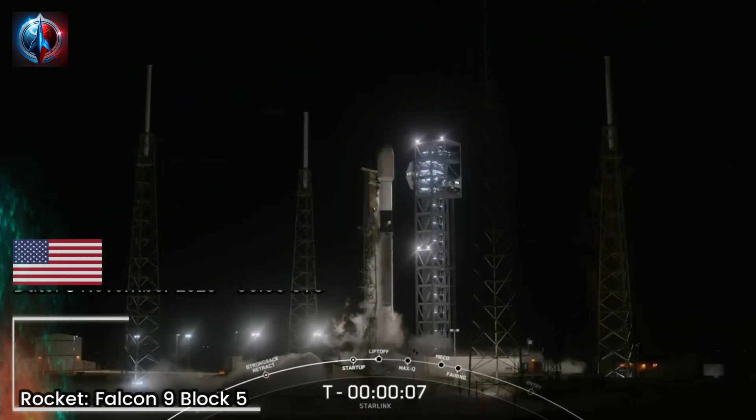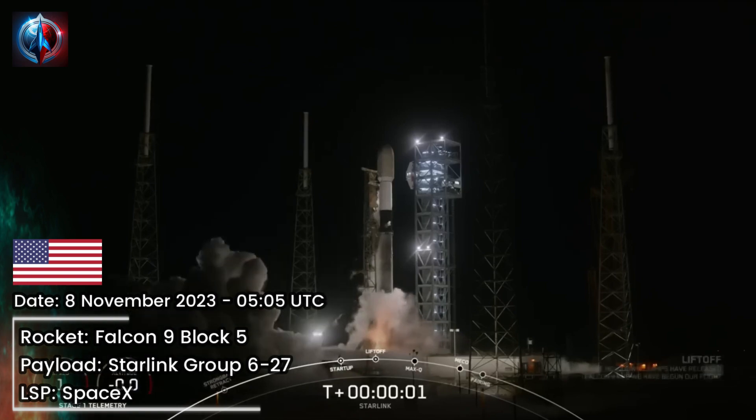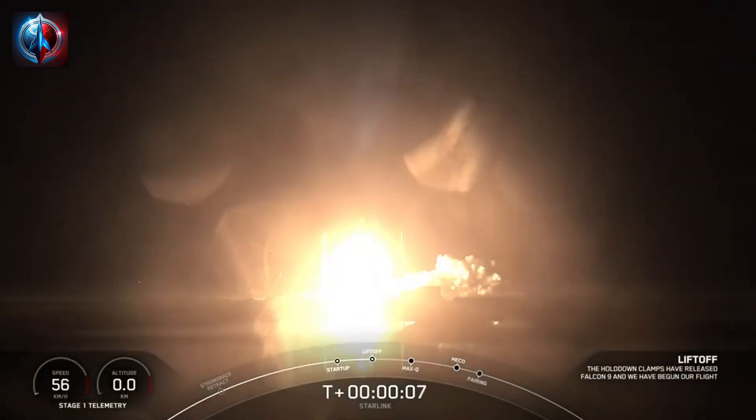9, 8, 7, 6, 5, 4, 3, 2, 1, ignition, engines full power, and liftoff of Starlink. Go Falcon. Go Starlink.